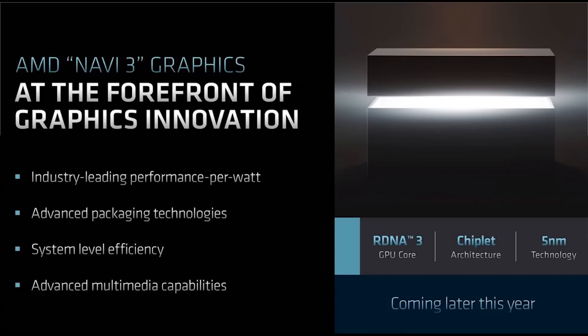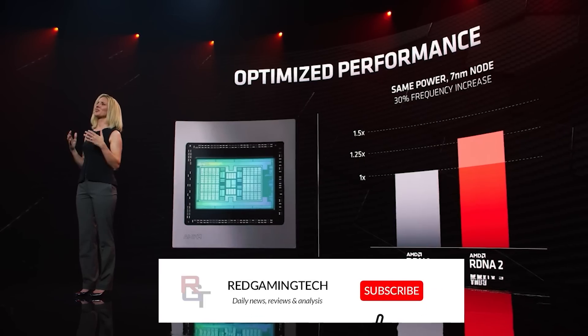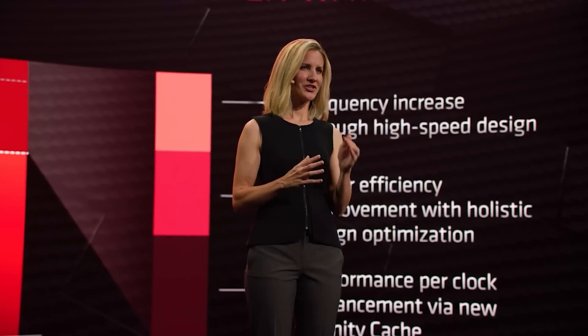In terms of die size — and to be clear, I mean the GCD, not the entire package including the MCDs — I'm told the GCD is between 350 to 400mm². It seems to be on the larger side, around 380 to 400mm, though one source told me 350mm. Most sources have said 380 to around 400, which is pretty large. We haven't seen a block diagram, so we don't have full in-depth analysis of what AMD have changed. We do believe N31 has six shader engines, and you can see the specs on screen.